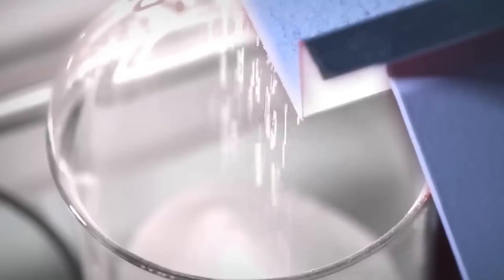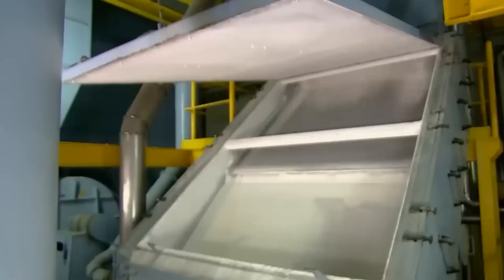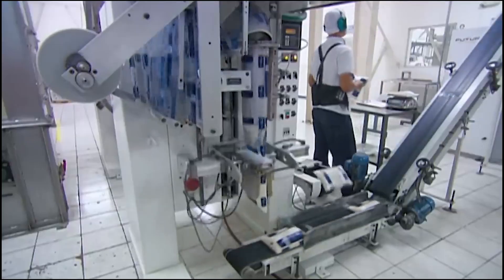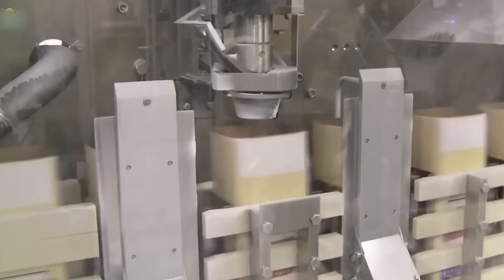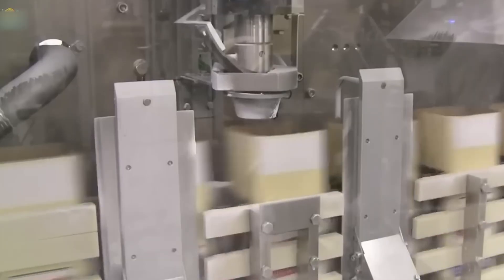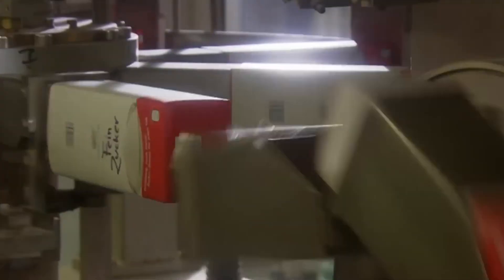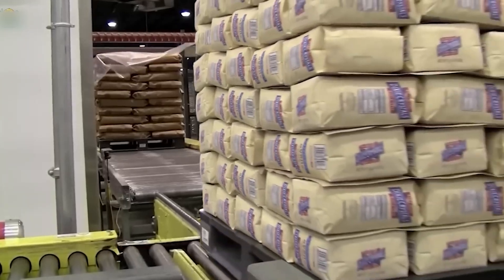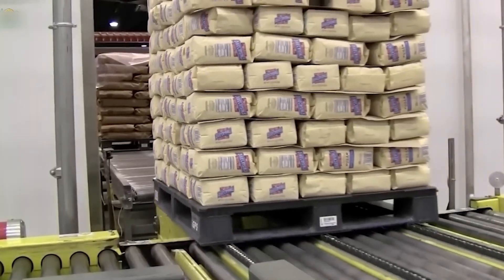Once the pure white sugar crystals are obtained, they are cooled and fed into a fully automated packaging line within a sealed, hygienic environment. Electronic scales measure out exact portions based on preset weights. The sugar is then dispensed into preformed plastic bags, pulled continuously from large PE film rolls, cut to size, and sealed with heat — a process so fast that dozens to hundreds of bags can be packed every minute. After sealing, the bags pass through a metal detector to ensure no foreign objects are present. Once approved, the bags are printed with expiration dates and traceability codes, then packed into large cardboard boxes for distribution to the market.